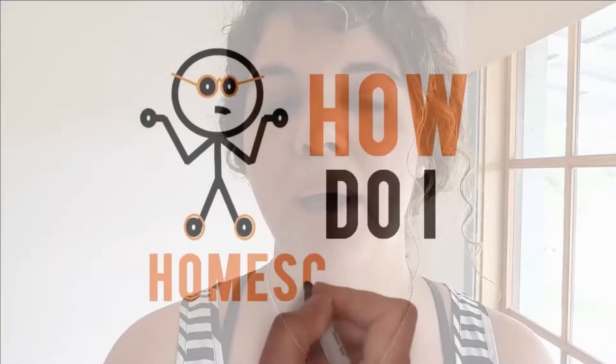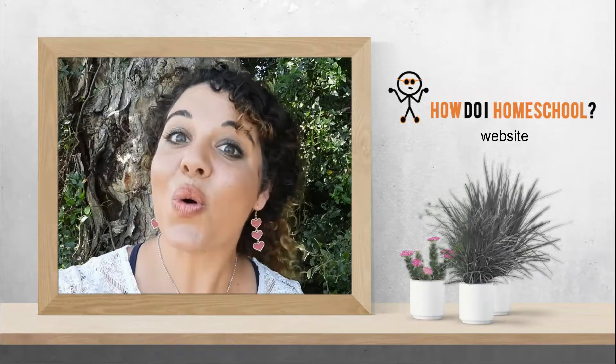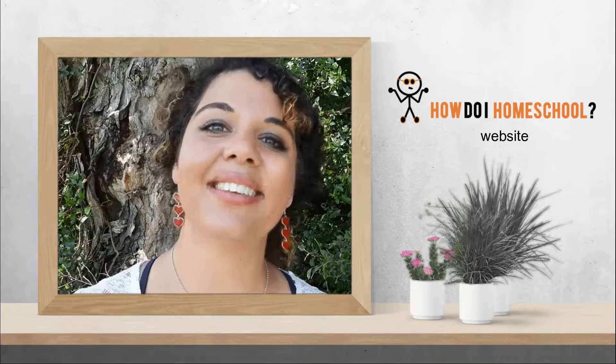Hello there and welcome to How Do I Homeschool. My name is Rebecca Devitt and today we're going to be talking about homeschool activities for primary school-aged children. This channel is all about homeschooling, so if that is a topic that interests you, please like and subscribe.